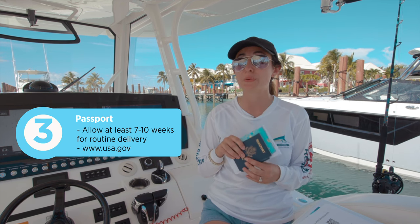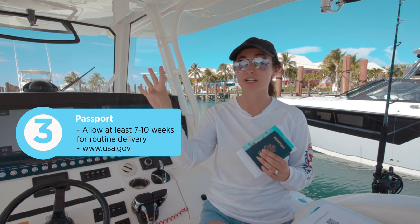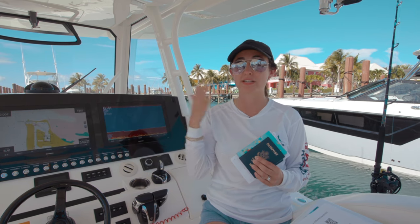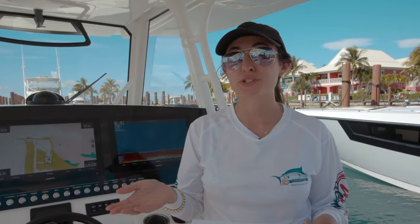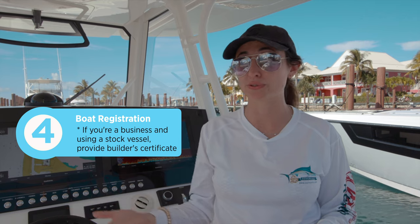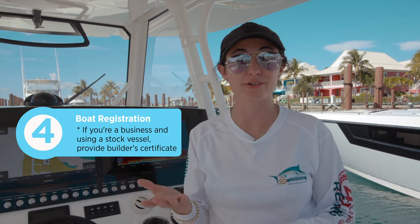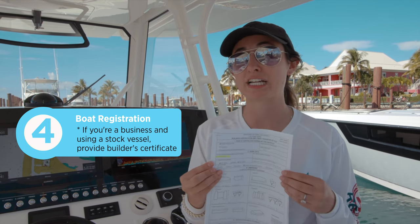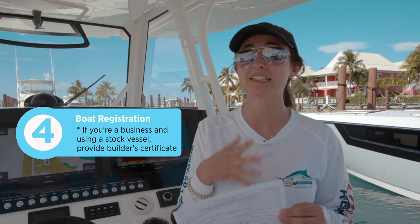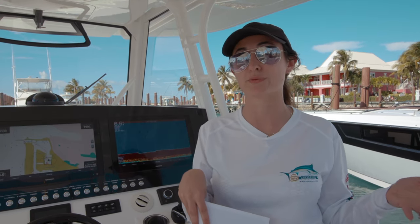You would expedite by going to us.gov, which will direct you to the correct section whether you're renewing a passport about to expire or getting one for the very first time. In regards to registration, that's something you receive when you purchase your boat — you take your title to your local DMV and register your boat in your name. We have our builder certificate here as well because this is a new build, which is another form of documentation we needed to provide. Getting your registration should be a very easy process through your local DMV.